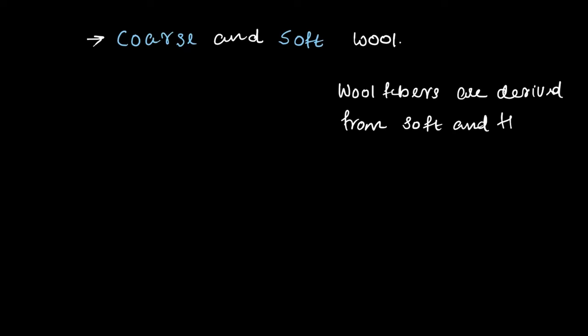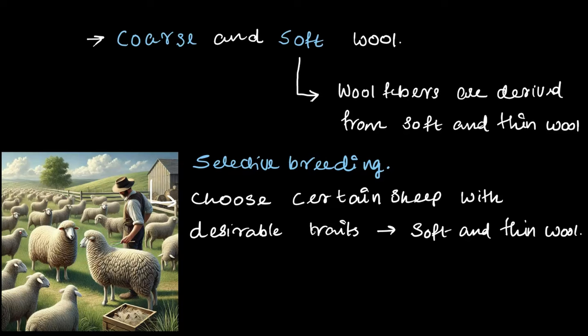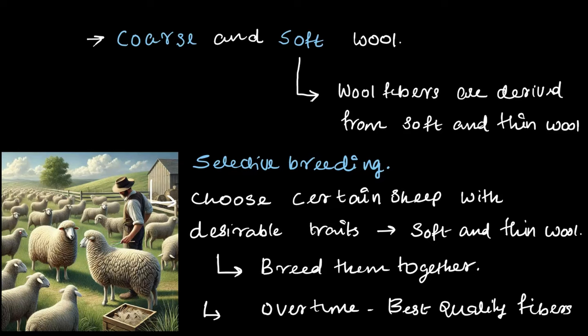There are two types of wool: one is known as coarse wool and the other is known as soft wool. The wool fibers we use are mostly taken from soft and thin wool. To make this wool even better, farmers use something called selective breeding. It's a method where farmers choose certain sheep with desirable traits — like having soft and fine wool — and breed them together. Over time, this process results in sheep that produce the best quality fibers.